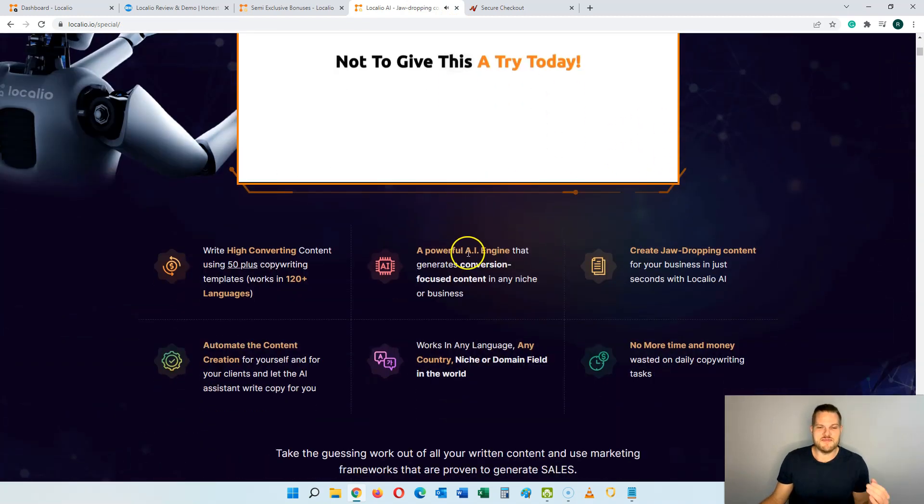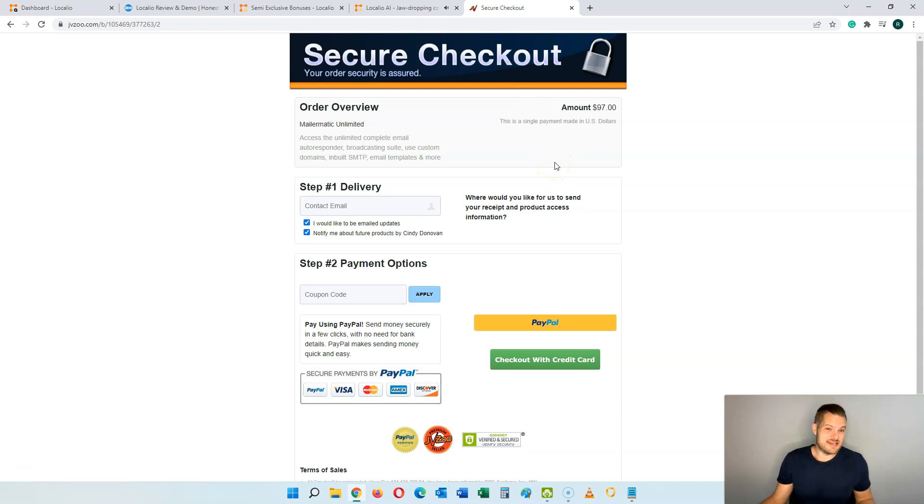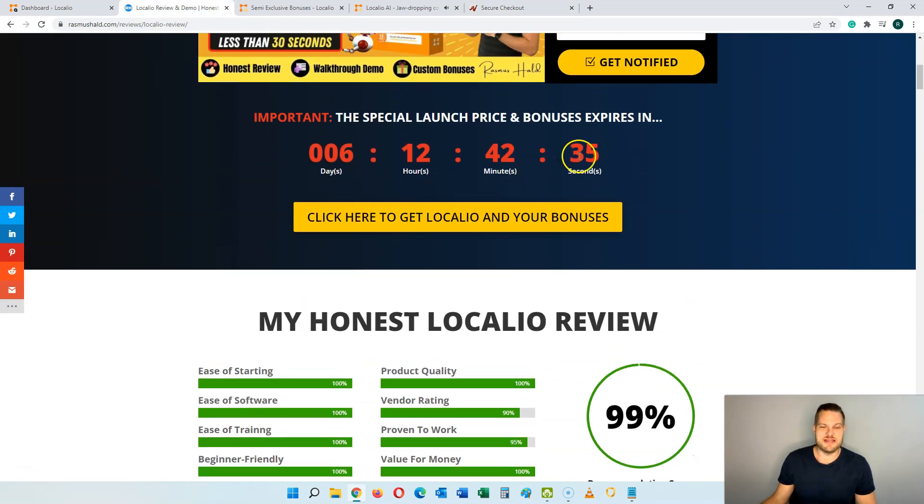You can watch the cool sales video and read all about Localeo. When you're ready to get started, you just click on any of the orange buttons on the page, that will take you to the secure checkout page on JVZOO. Localeo hasn't actually launched yet, so I'm using another product as an example here. You want to grab it before the countdown timer hits zero because then the special launch price will expire and so will all of the vendor bonuses, which include extra features and types of content you can create.